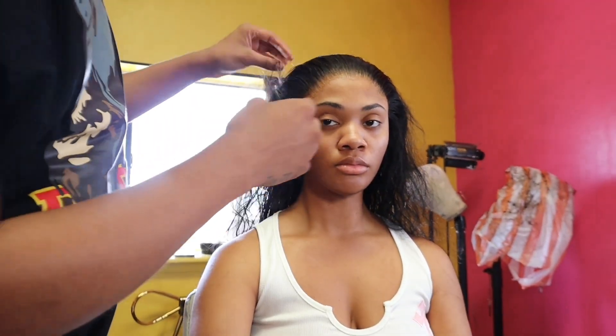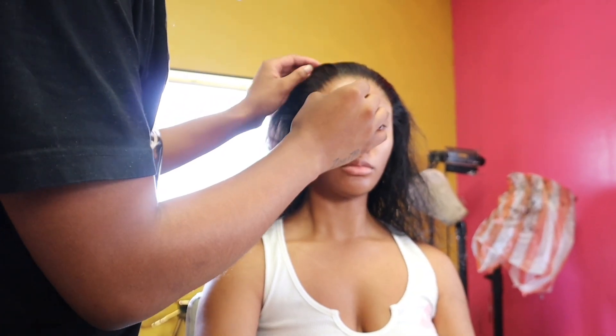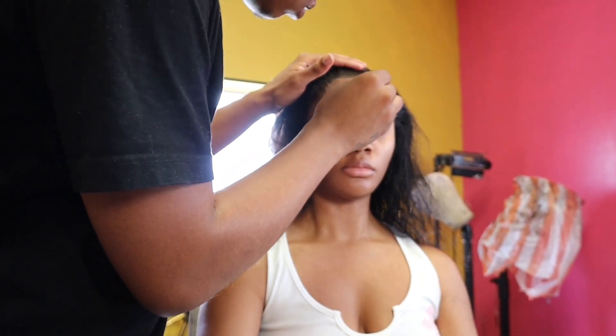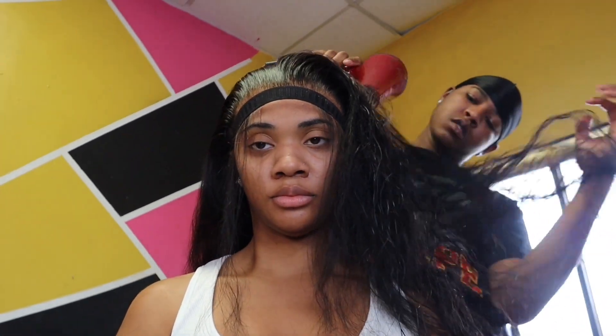Okay, so I finally made it in the chair. I've got the wig cap on, waiting for the glue to dry so we can start the bald cap method. This is how the bald cap turned out, then he added my wig. He's about to melt this lace, but before he melts it he's going to pluck it and make sure everything is perfect. Since I came with the wig wet, we had to take the time to blow dry it.